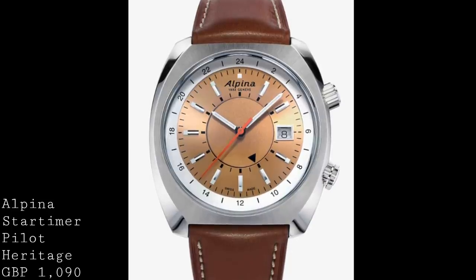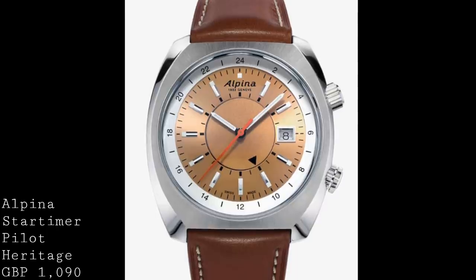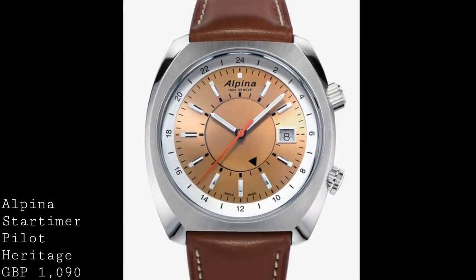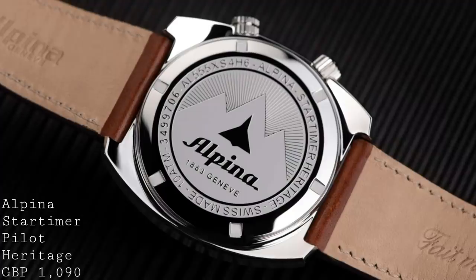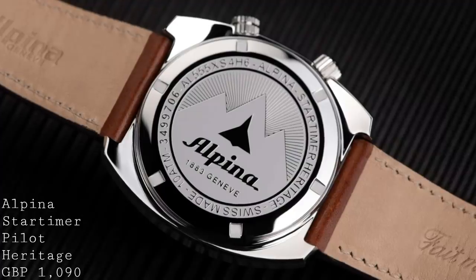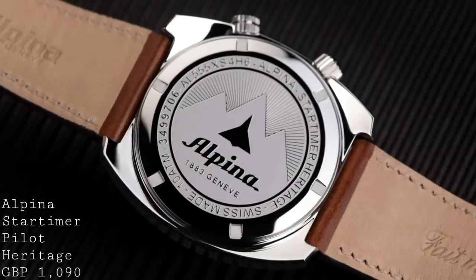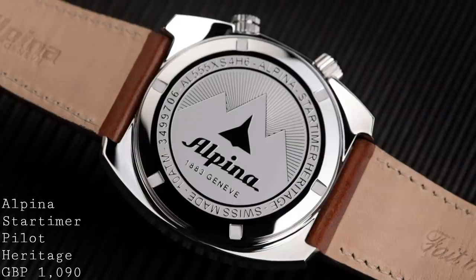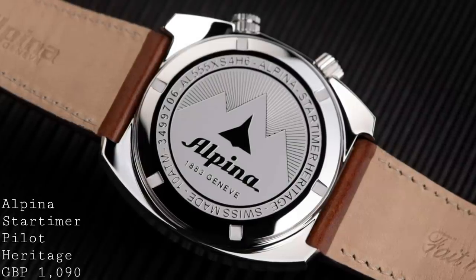Interestingly, the movement which powers this watch really does add to its value, because it's a rather complex piece made specifically by Alpina for this particular timepiece and their range of GMT watches. Sitting behind the embossed case back, which gives 100 metres of water resistance, this watch has the calibre AL-555 — a modified Sellita, but made specifically for these watches by Alpina — and it gives you a true GMT function.